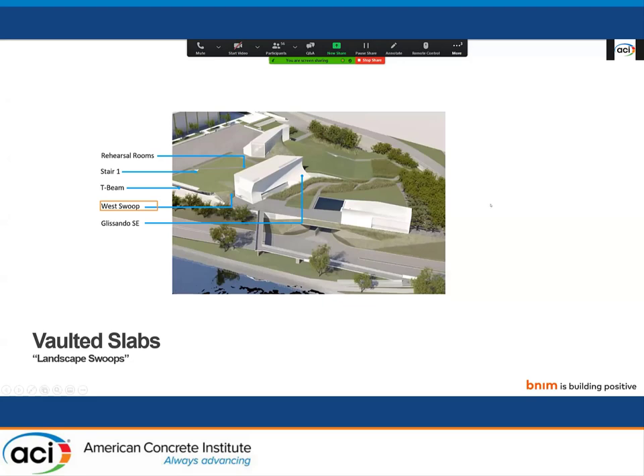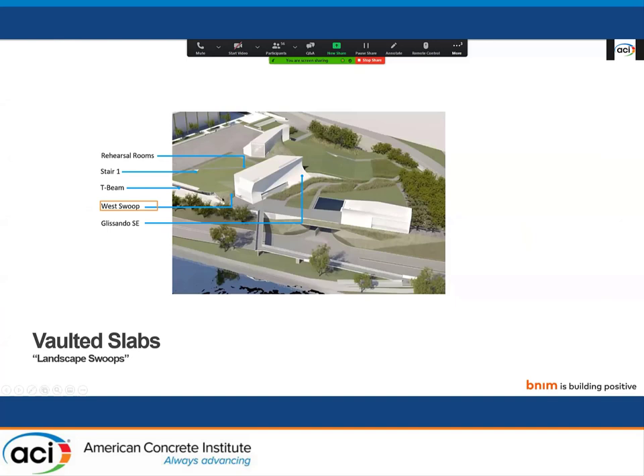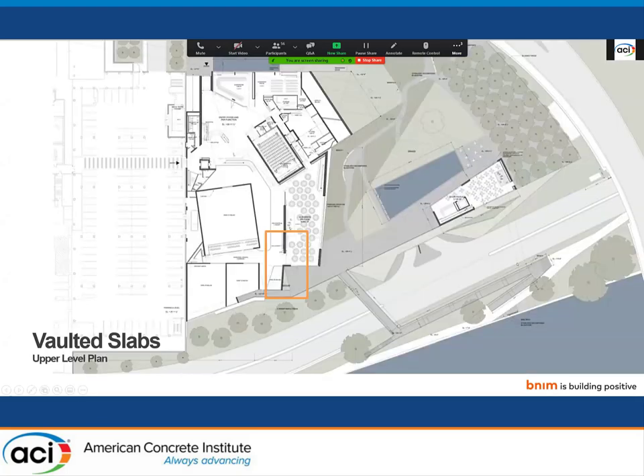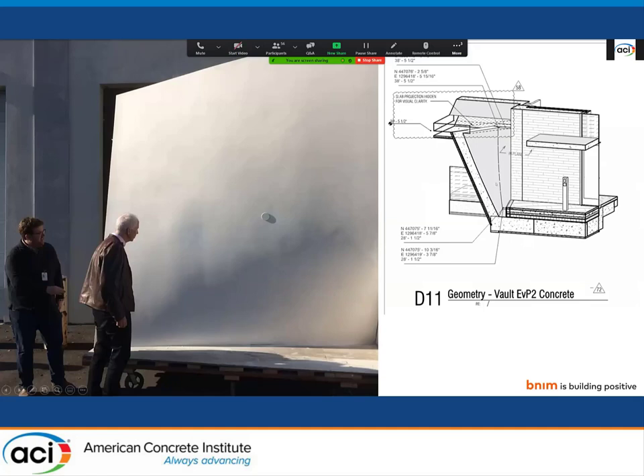Next are our landscape swoops, which Jeff also touched on. They exist in three locations on the project: two at the Skylight Pavilion event space and one at the Welcome Pavilion, which is the largest. The two I'm going to talk about are at the northwest corner of the event space — one is a simple fold above the event space, and the other is a more parabolic form just to the west that comes down and actually engages the T-beam. Something to note about these slabs is that they are not exposed architecturally — they receive an acoustic plaster finish on the underside and sedum net on the top side. So they're acting as roofs and are waterproofed as such.